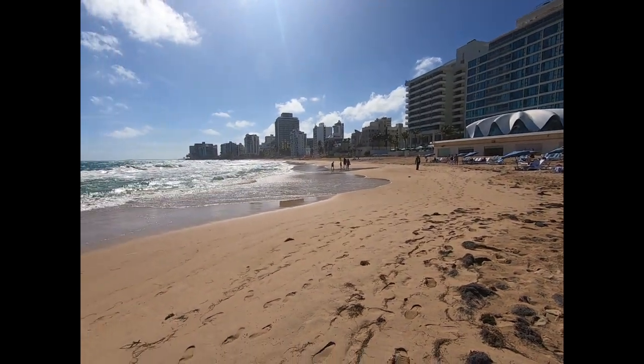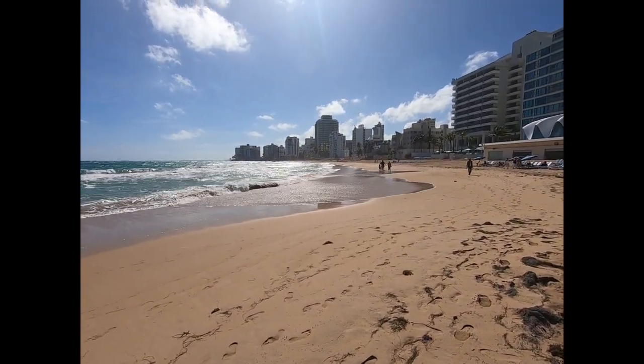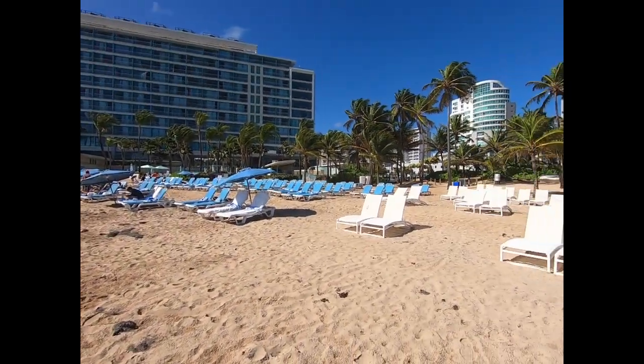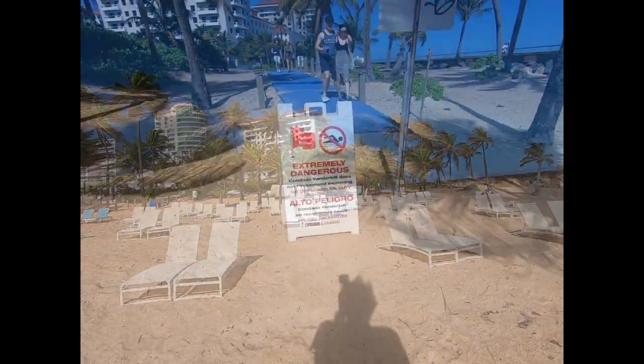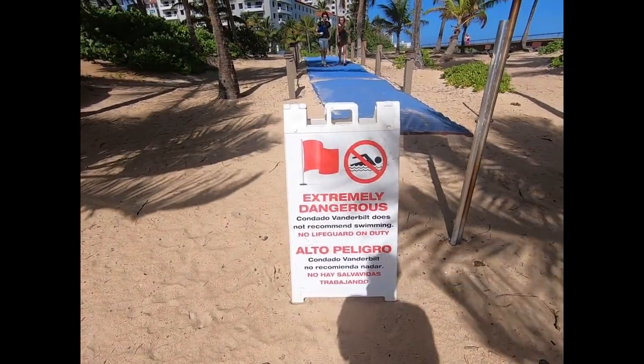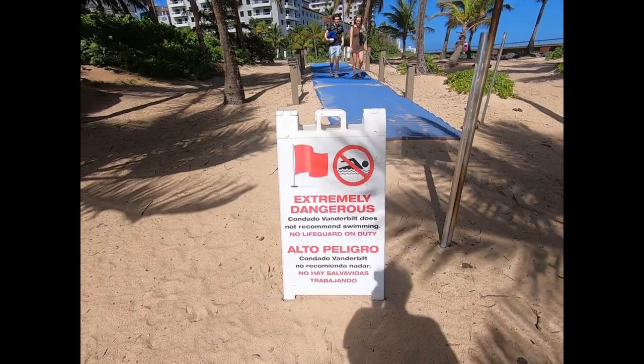It's nice — come look at it, do some sunbathing. But certainly in the winter this is not the place to come to swim. There's a sign from one of the hotels: extremely dangerous, they don't recommend swimming, there's no lifeguard on duty. Don't do it.